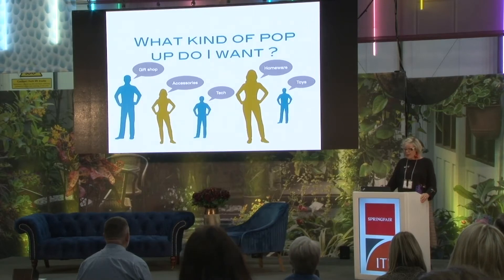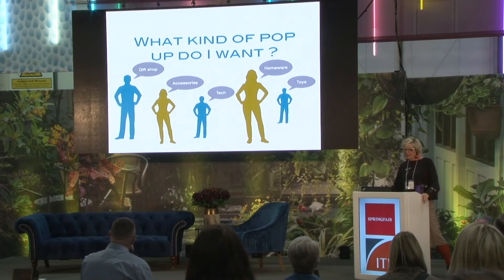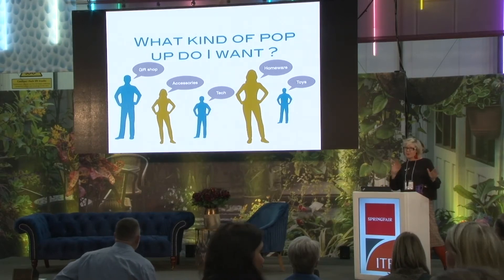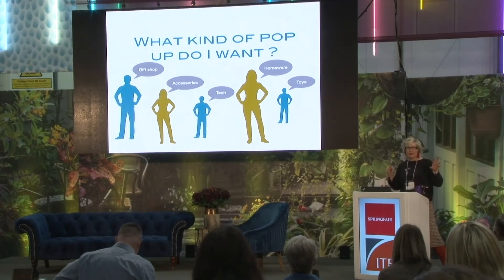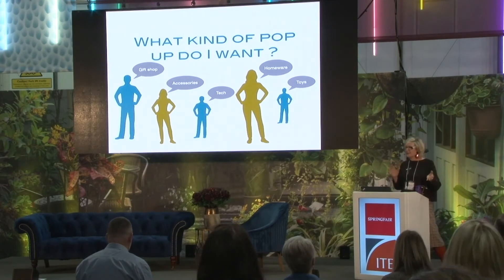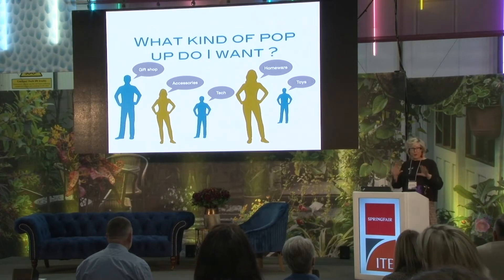What kind of pop-up shop do I want to create? Is it going to be a gift shop, accessory, very techie, homeware, or toy shop? Really stick to what kind of shop you're going to open. The worst thing to do is to start with one thing and then flip-flop and change your mind. Be very clear about what your image is of what you want. You've got your mood board, your information — really build on that.